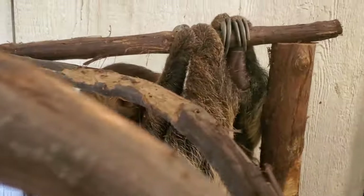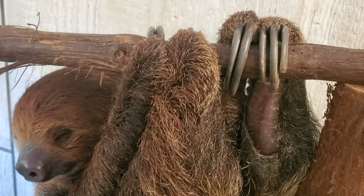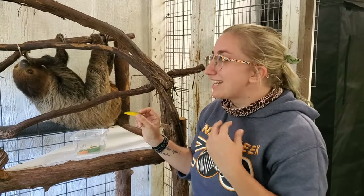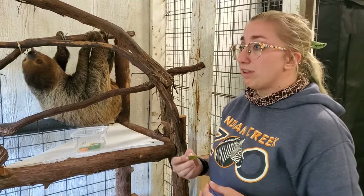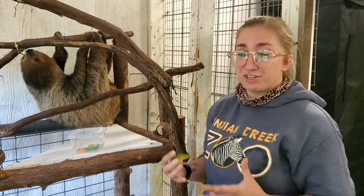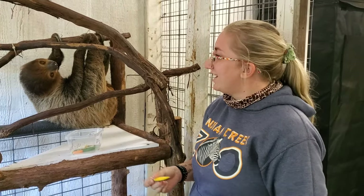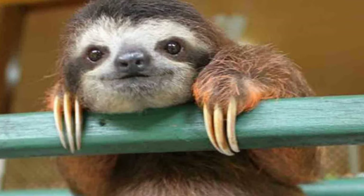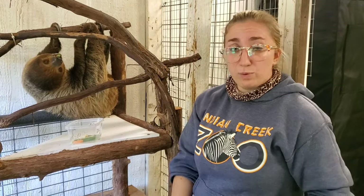We break sloths down into two-toed sloths and three-toed sloths, and there are actually different types of each. These guys are called Linnaeus's two-toed sloths, but we just call them two-toed sloths. You're probably more likely to see three-toed sloths in stuffed animals and pictures — they have that really cool stripe down their face and are very cute. But if you're at a zoo, you're most likely going to see a two-toed sloth like Flash, because they tend to thrive really well in captivity.